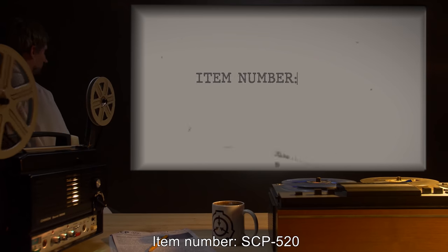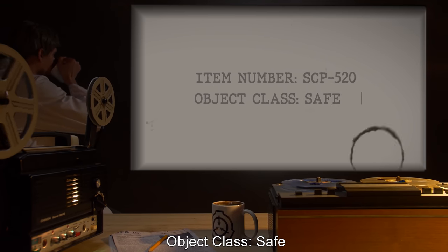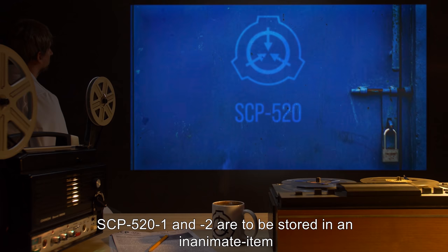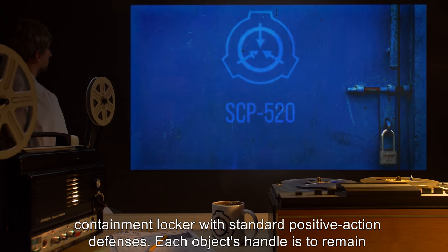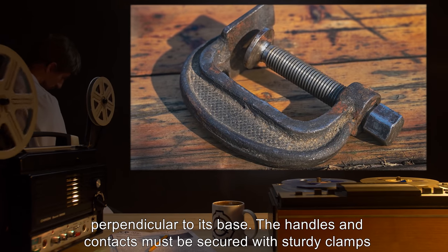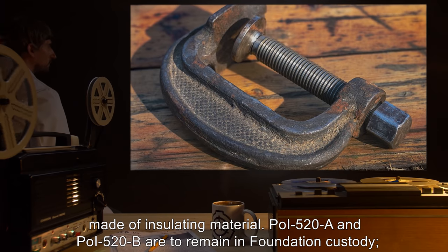Item Number SCP-520. Object Class: Safe. Special Containment Procedures: SCP-521 and SCP-522 are to be stored in an inanimate item containment locker with standard positive action defenses. Each object's handle is to remain perpendicular to its base. The handles and contacts must be secured with sturdy clamps made of insulating material.